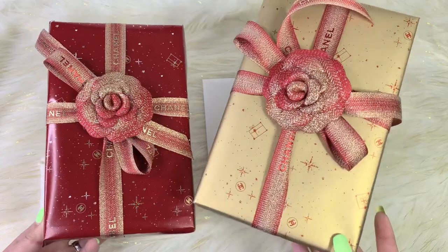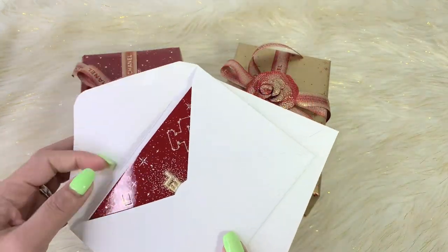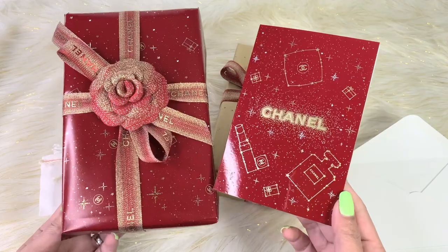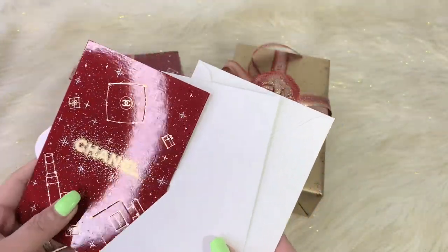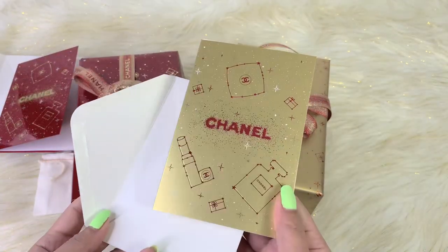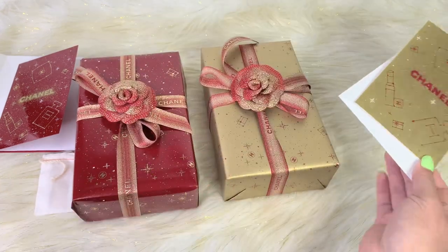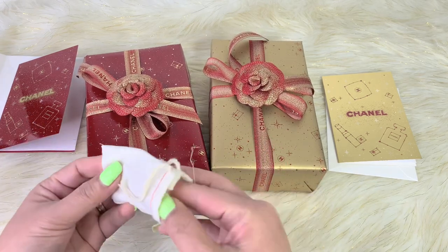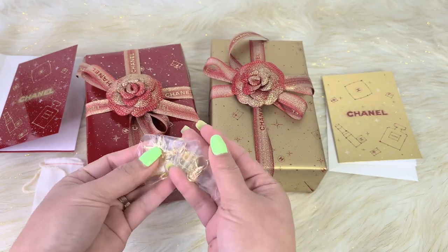They also gave me this card that matches the packaging. You can write something personal in here, which would be perfect. The other card is in a beautiful gold color that matched perfectly on the gold wrapping. And they also gave me this beautiful charm — it also has a dust bag. So they gave me this lovely charm and I think they're cute.